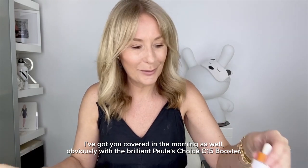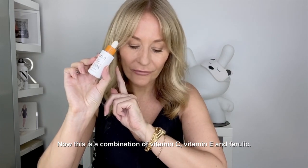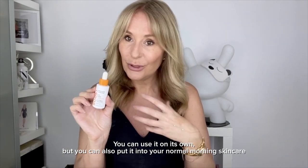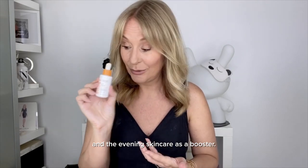I've got you covered in the morning as well, obviously, with the brilliant Paula's Choice C15 Booster. This is a combination of vitamin C, vitamin E, and Ferulic. You can use it on its own, but you can also put it into your normal morning or evening skincare as a booster.